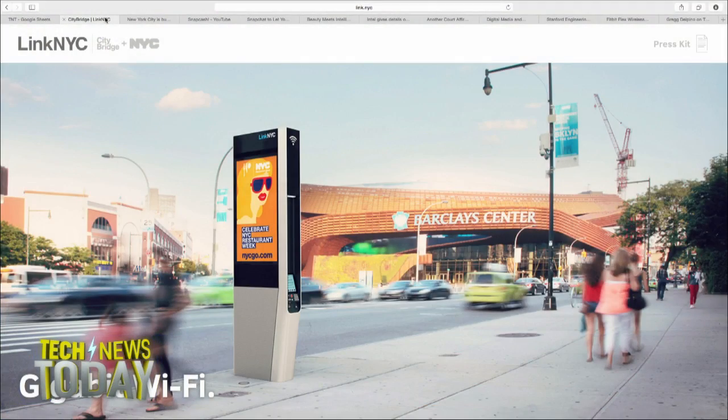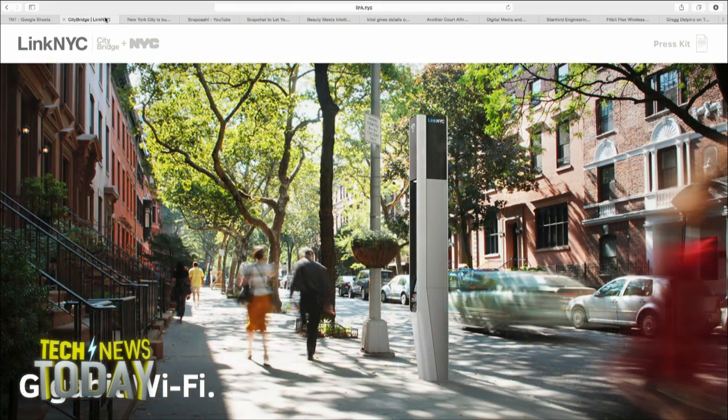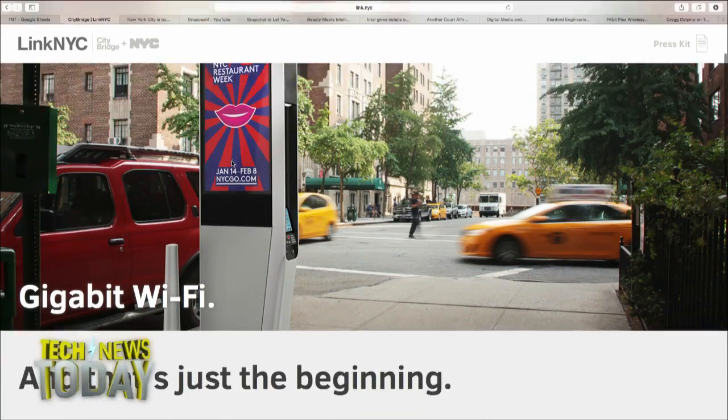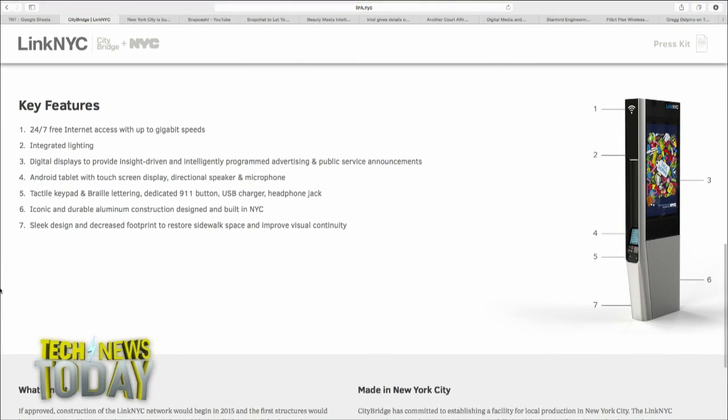Goodbye enclosures. We still have all these stumps in terms of these payphone spaces. What is the city of New York going to do? The plan is an initiative called LinkNYC, a public-private thing. CityBridge is the consortium, and they're going to build what they're promising — 10,000 of these pillars. These pillars will provide domestic phone calls, touchscreens to tell you where you need to go, and most importantly, free, public, 24/7 Wi-Fi that is reportedly secure and promises up to gigabit speeds.